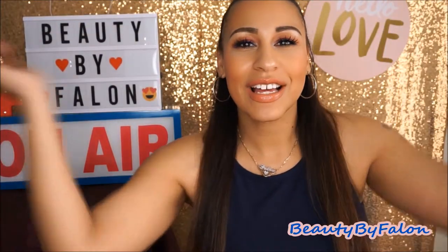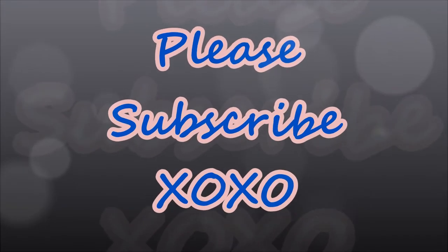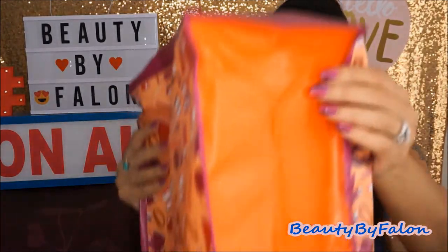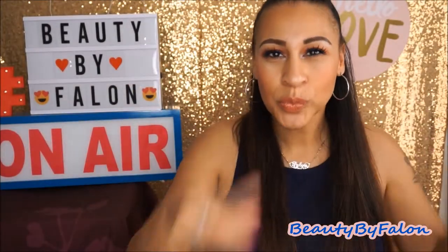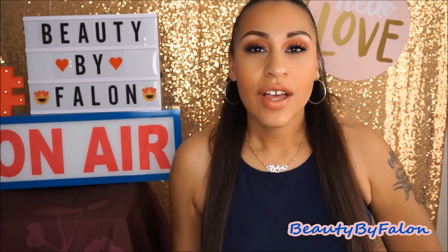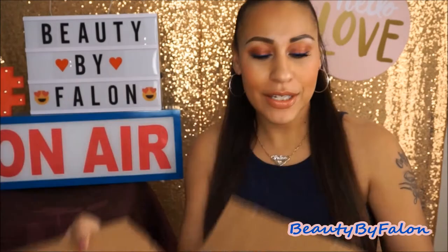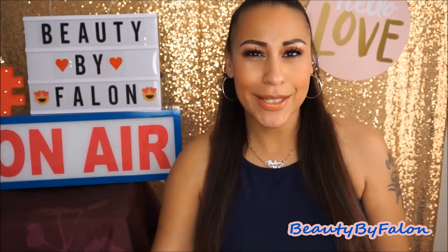Hello everyone and welcome back to my channel. Today is going to be an empties video, so let's get right into it. I have quite a bit of empties — a whole box full — so let's jump right in.